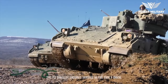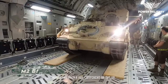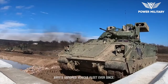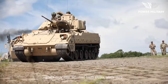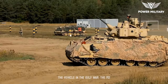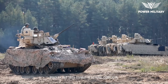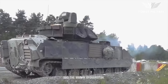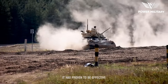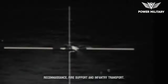The M2 Bradley entered service in the early 1980s, and it has been a key component of the U.S. Army's armored vehicle fleet ever since. It has also been exported to several other countries, including Saudi Arabia, which used the vehicle in the Gulf War. The M2 Bradley has seen combat in several conflicts, including the Gulf War, the Iraq War, and the war in Afghanistan. It has proven to be effective in a variety of missions, including reconnaissance, fire support, and infantry transport.